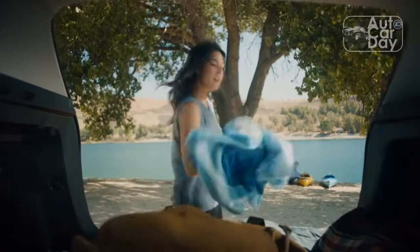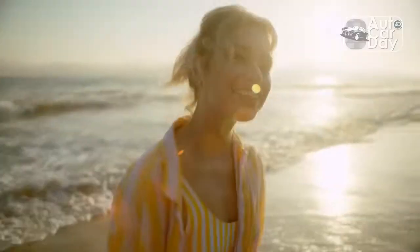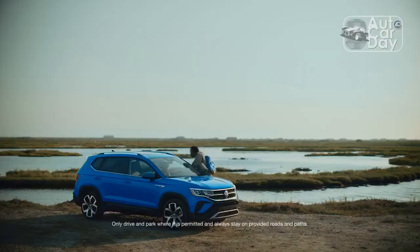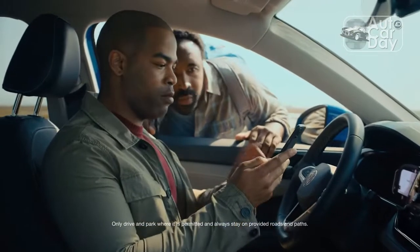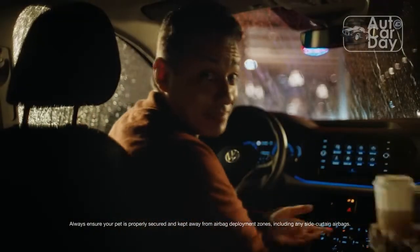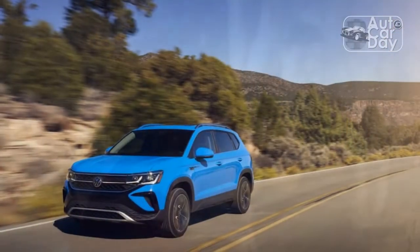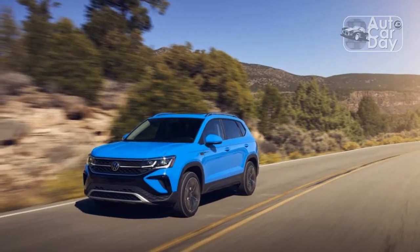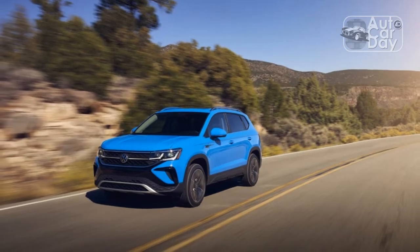The Volkswagen Taos is one of the blandest-looking options of the bunch, and it's not that the Taos looks bad — it just mimics every other Volkswagen product from the past few years, only slightly updated. The small crossover wears the brand's signature front fascia and horizontal grille with a sharper lower bumper detail that helps differentiate it from the larger Tiguan and Atlas, if only slightly.